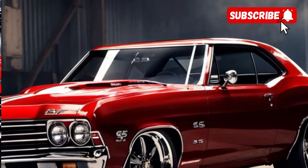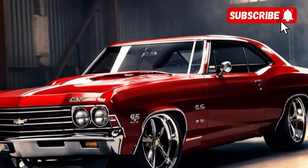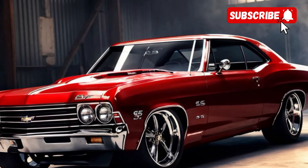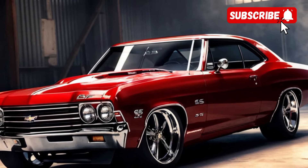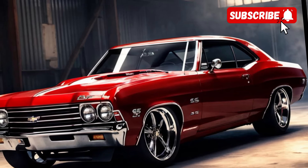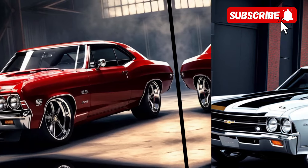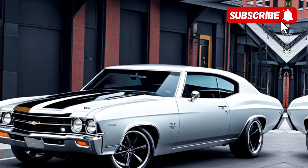As we move along the side, you can see the muscular lines and sculpted bodywork that give the Chevelle SS a strong, athletic stance. The available wheel designs enhance the car's overall aesthetic, making sure it stands out on the road. The rear features distinctive tail lights and dual exhaust pipes, emphasizing the Chevelle SS's muscle car roots.